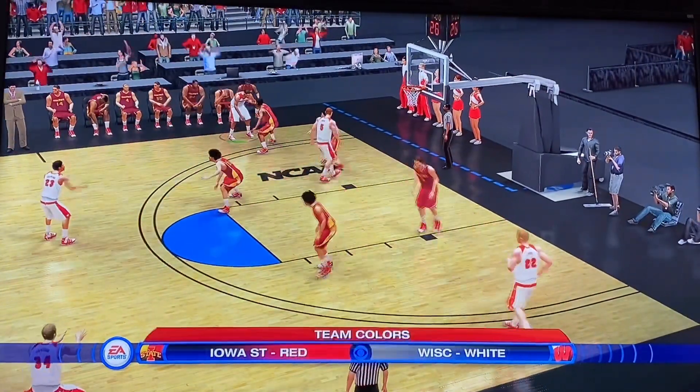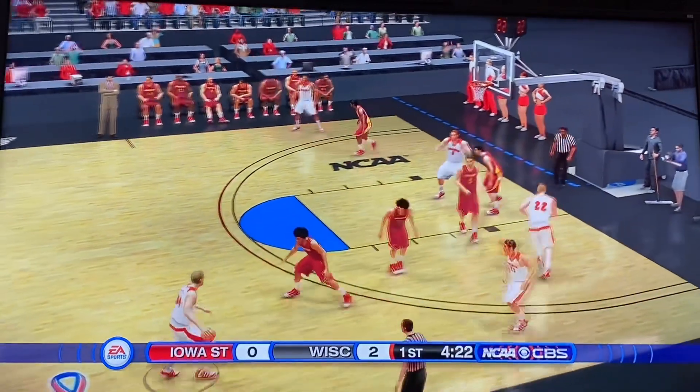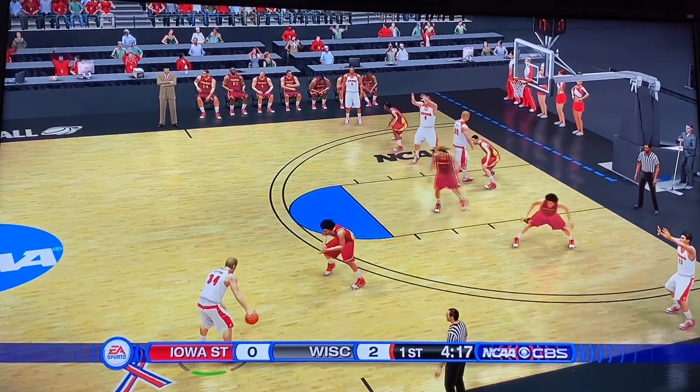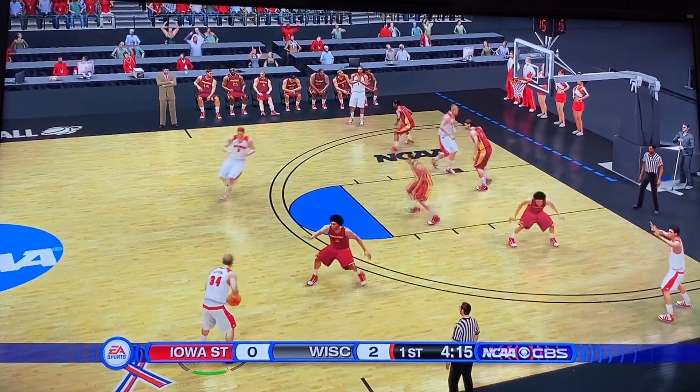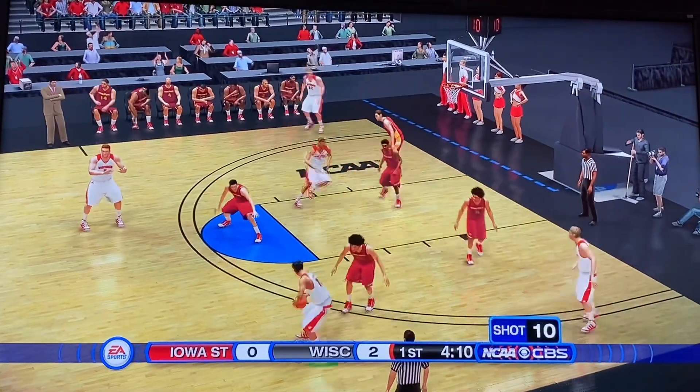I'm Gus Johnson alongside Bill Raftery. Of course, we've got Bill Raftery and Gus Johnson on commentary as always. Let's see what Wisconsin can do on this possession. Those records and rankings are from the 2008-2009 season, but the rosters are updated for this year.